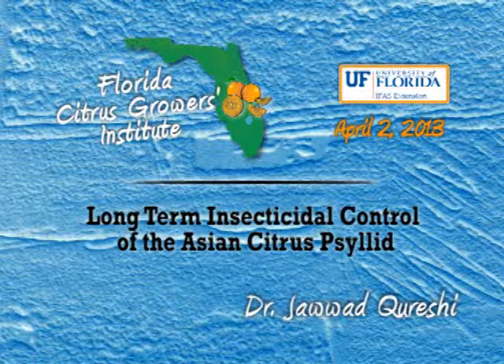I'll be talking about the use of insecticide to control Asian citrus psyllid, particularly our work during the past eight years, optimizing the insecticide use, testing different products and timing of application, and how all that fits into the long-term battle against HLB or citrus greening.